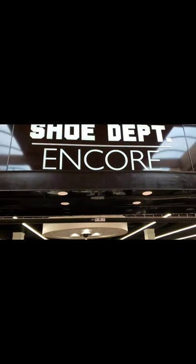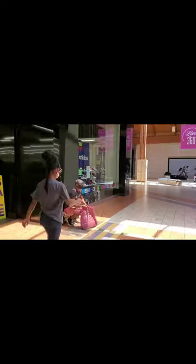Now we're outside of the Shoe Department Encore, as you can see, and I'm going to go check and see what they got in here. There's still a lot of back-to-school sales to be had, but back to school is a little bit different this year. Let me just take you inside — they got a little clearance sale.